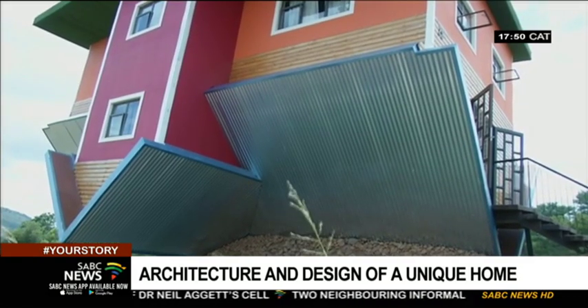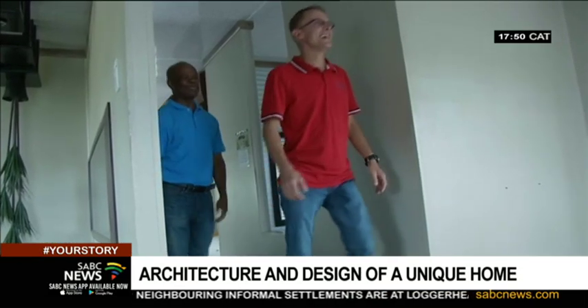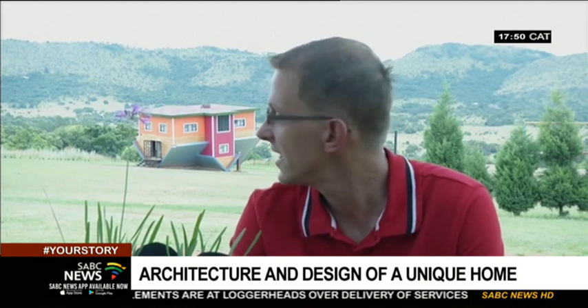Despite a design that seemingly breaks all the rules of architecture, the house is perfectly safe. The house is engineered by South African engineers, it's tested, and it's properly constructed — over-constructed, actually. It's not just a house as you see it; it's a big, removable structure. We can move this house to anywhere in South Africa.